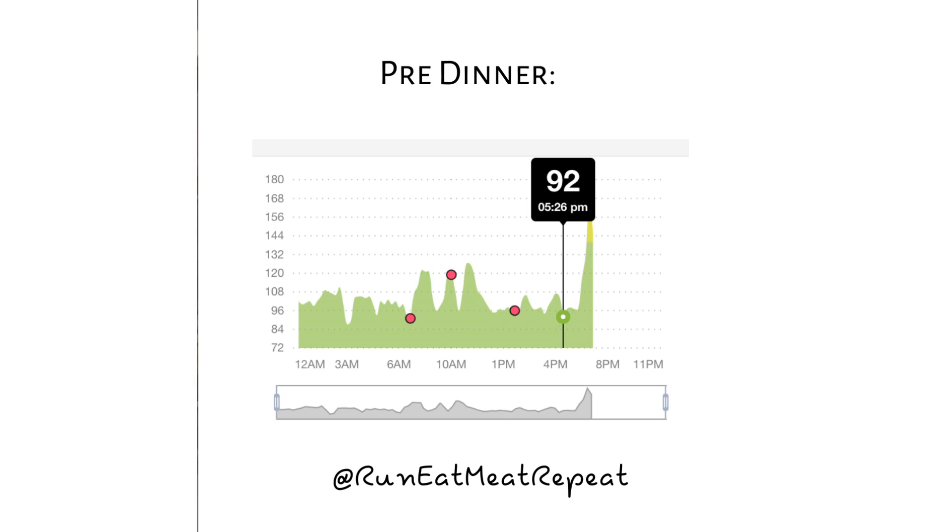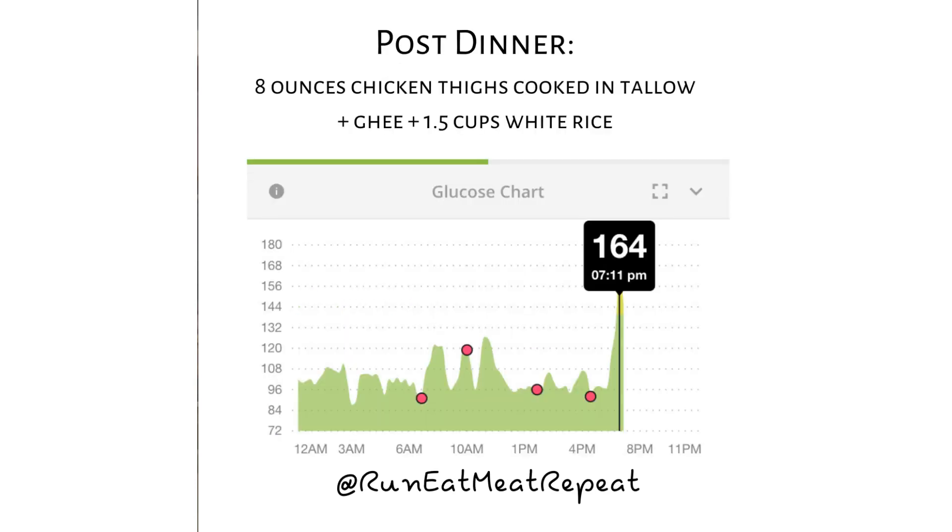Most of my meals are very simple — beef, carrots, butter, sourdough. But since we had the CGM I wanted to experiment. We did a simple meal of chicken thighs, rice, and butter. Look what happens with the rice — this was really interesting to me. Before dinner my blood sugar was 92. After the dinner with chicken thighs and white rice, my blood sugar went up 72 points — from 92 to 164, which was one of the highest readings the entire two weeks. Even with that protein, your blood sugar still increased quite a bit. Higher glycemic carbohydrates like rice and certainly pasta are going to make your blood sugar go up.